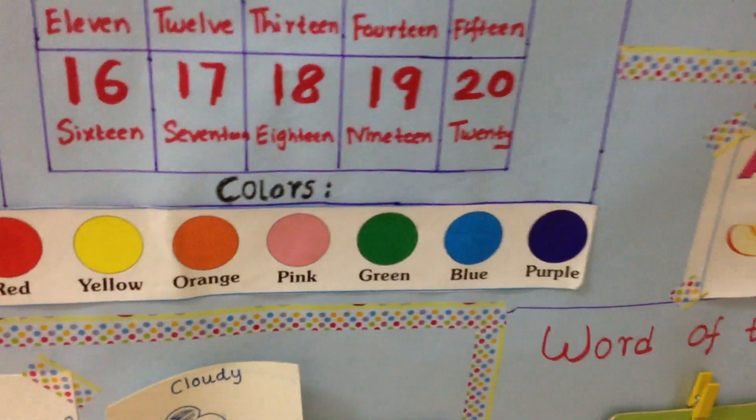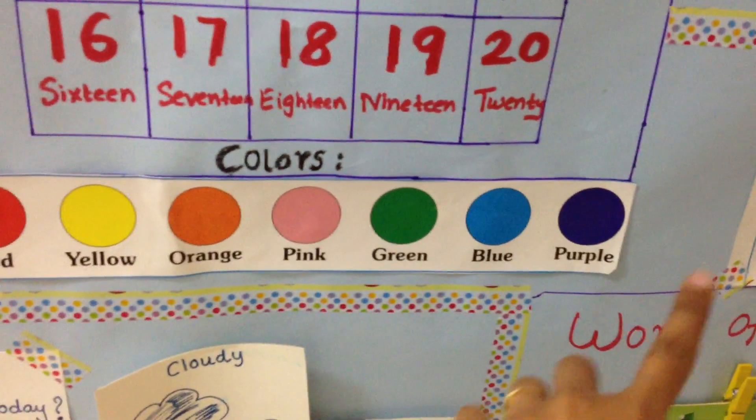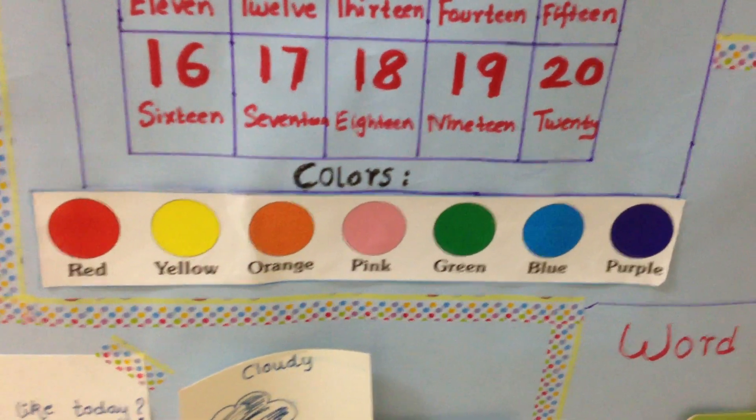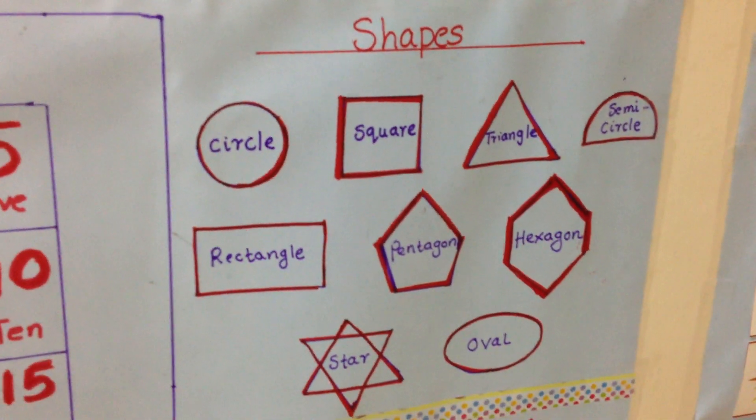Then the colors — I actually had a chart at home, so I've just cut that out. Then shapes, which I've just hand drawn.